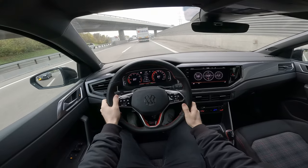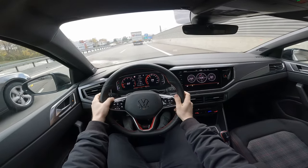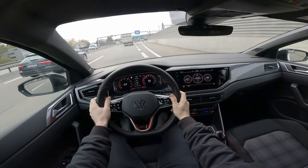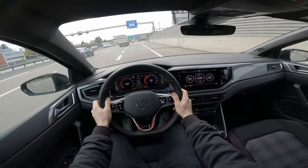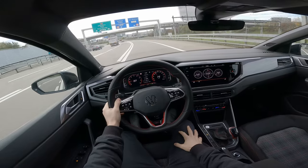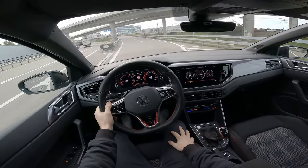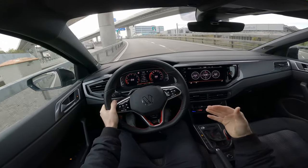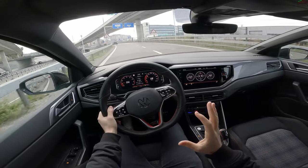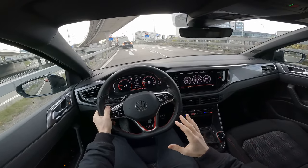Surprisingly, I started with two bars on the tank — the tank is 40 liters by the way — and it still shows two bars. Impressive. Overall consumption is 8.1 liters. I also like that the pedals are very smooth and the brakes feel smooth and nice when you press them.